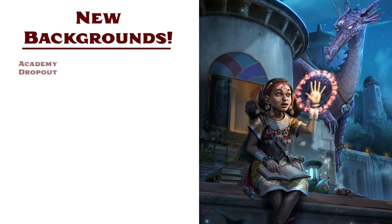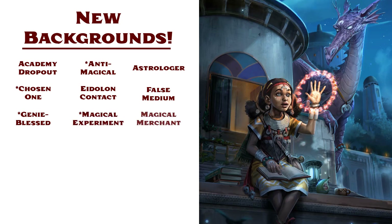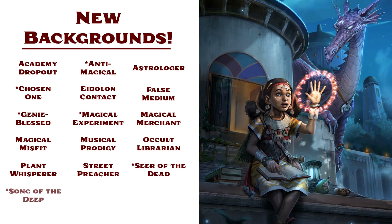The 18 new character backgrounds include Academy Dropout, Anti-Magical, Astrologer, Chosen One, Eidolon Contact, False Medium, Genie Blessed, Magical Experiment, Magical Merchant, Magical Misfit, Musical Prodigy, Occult Librarian, Plant Whisperer, Street Preacher, Seer of the Dead, Song of the Deep, Student of Magic, and Time Traveler. Some of those, like Chosen One and Time Traveler, are listed as rare and should not be assumed to be available in all games.